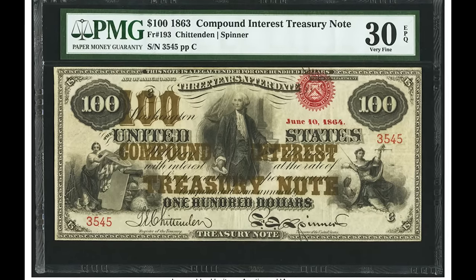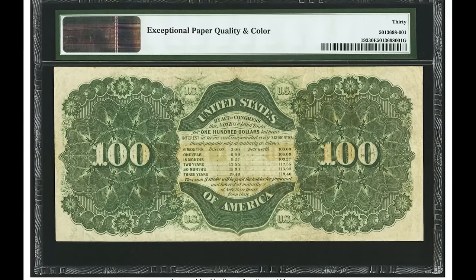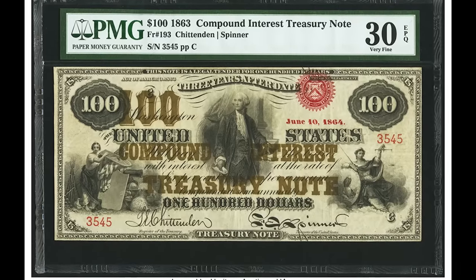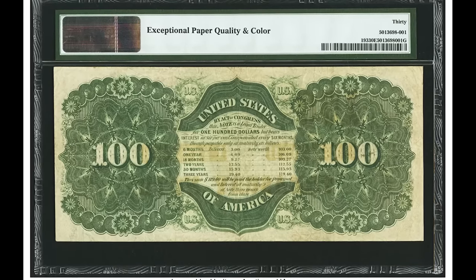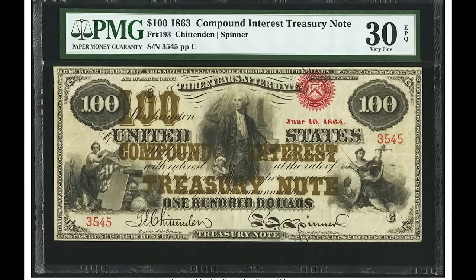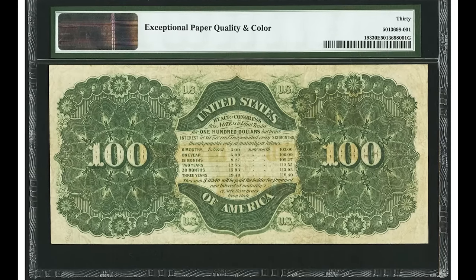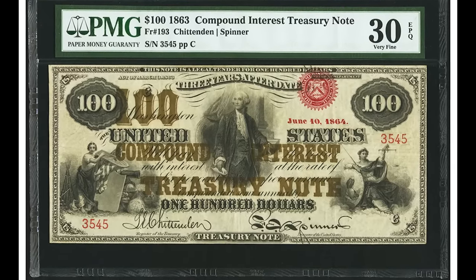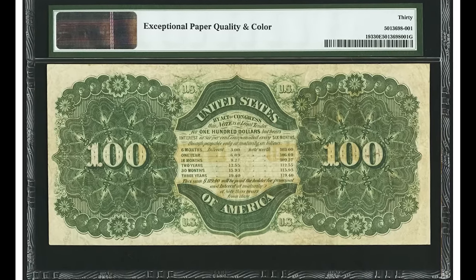$228,000 for this 1863 compound interest treasury note — incredibly hard to come by. It features a full body portrait of George Washington, which is very uncommon; typically you only see his face. There's also a gold stamped overprint that bleeds to the back of the bill. This one was graded by PMG at a very fine 30 EPQ. If you're lucky enough to come across a compound interest treasury note, you've hit the mother lode — this one sold for $228,000.